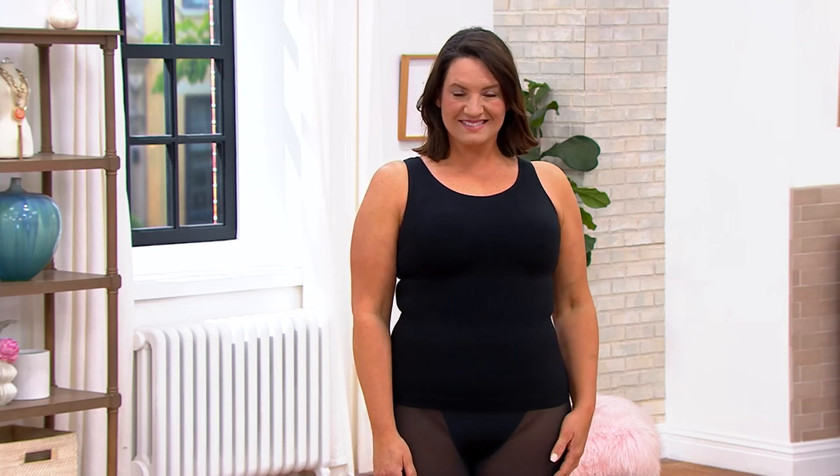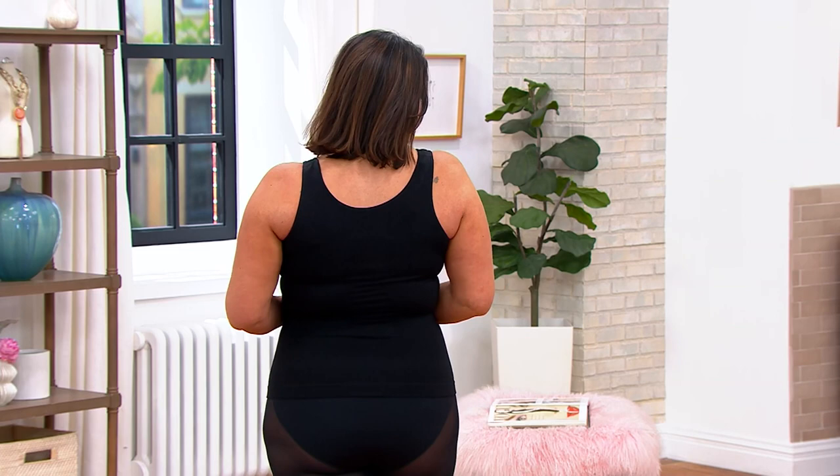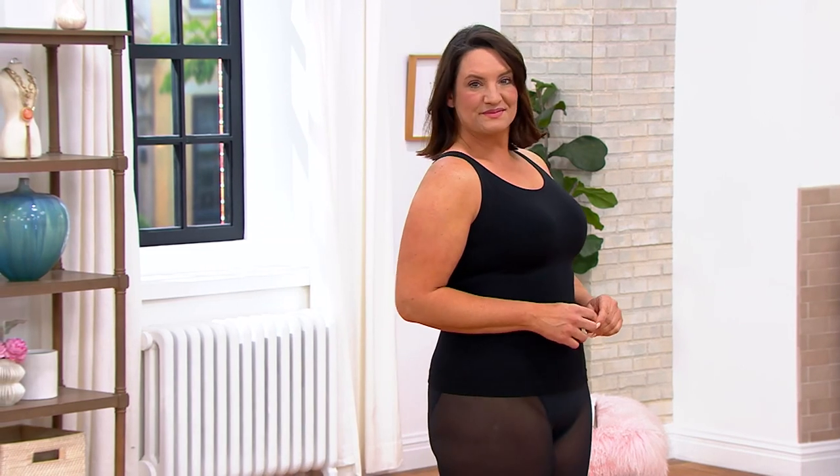Thank you, Sean. Because we live as hosts, we do a million changes and often need a great base layer. So we'll come over here. Similar to the Today's Special Value, what they did was they put — what you can't see as you look at Adrienne — looks like just a really clean, beautiful tank. That targeted compression that you get in your Today's Special Value.